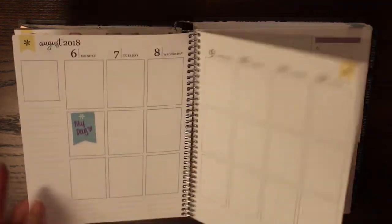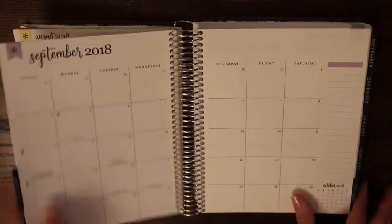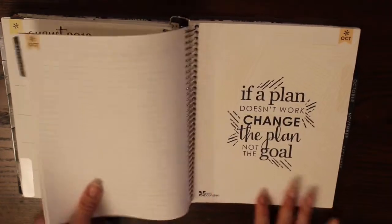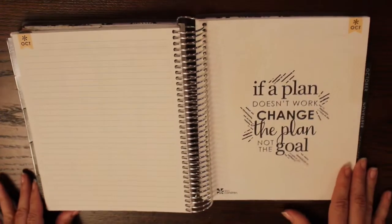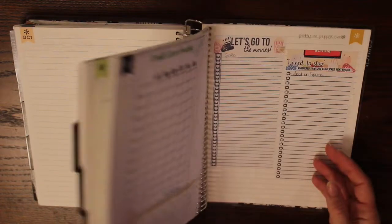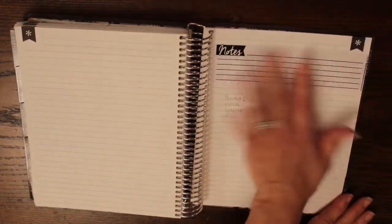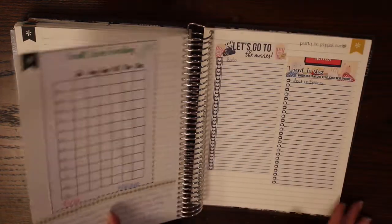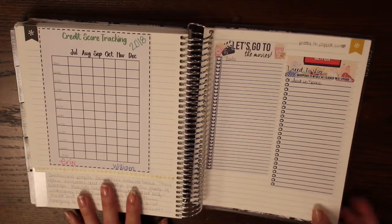I just have some sticky notes for upcoming events. Coming into the back section, I was practicing foiling the pages and it looked really bad, so I just covered that up. On the notes page I have a credit tracker with a little inspirational quote about the importance of credit.